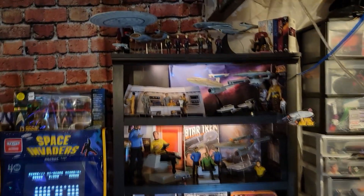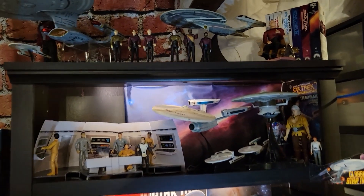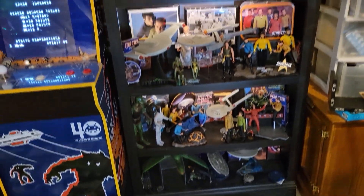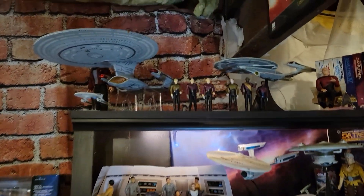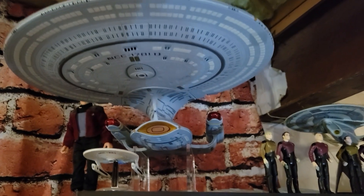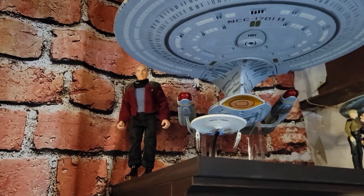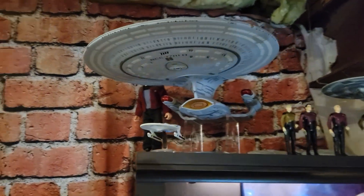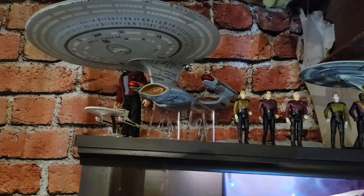I really only have one large shelf full of Star Trek collectibles. Star Trek has a solid representation here on the Plastic Planet but it's not a giant one by any stretch. Up on the top shelf I've got an awesome Playmates 10-inch Captain Picard from around season six or seven when he wore that overcoat, and then a giant Enterprise-D from Art Asylum slash Diamond Select. The top shelf is really mostly Next Generation stuff.